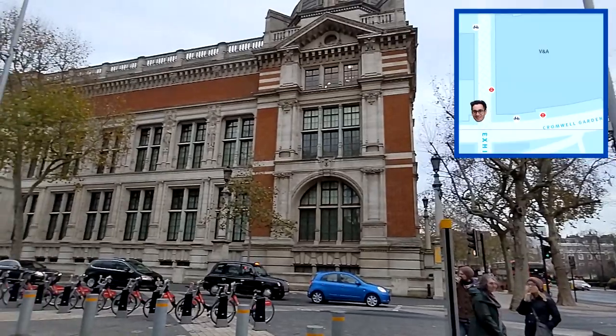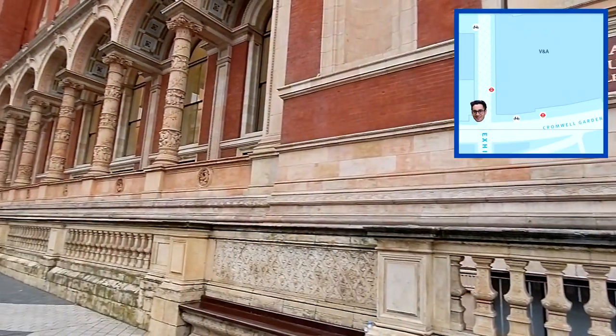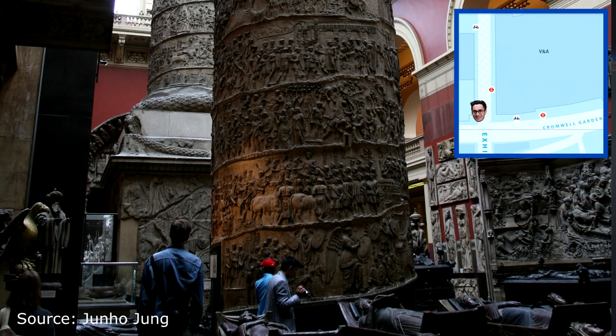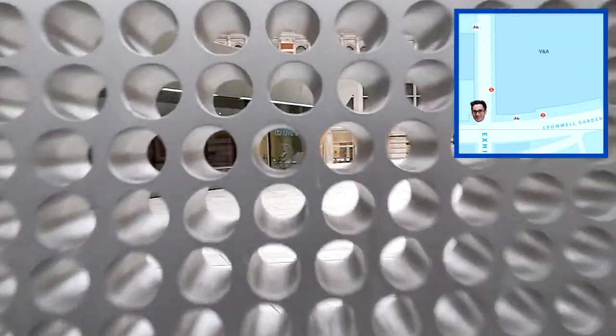Walking forward a few minutes you come across the Victoria and Albert Museum, looking all nice and historic. It's the world's leading museum of art and design, housing a permanent collection of over 2.3 million objects spanning over 5,000 years of human creativity. As an Imperial student you have the unique privilege of having an object you create during your time at Imperial displayed in this museum.